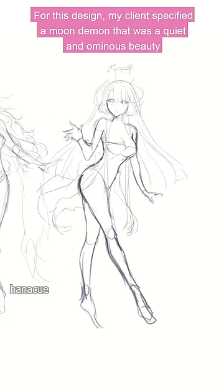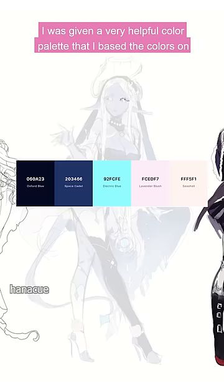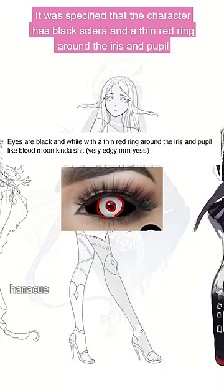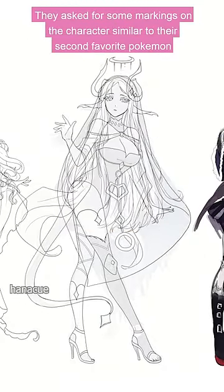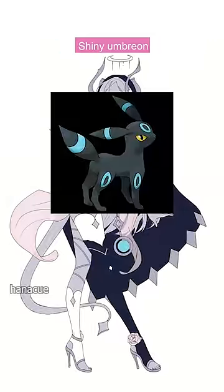For this design, my client specified a moon demon that was a quiet and ominous beauty. I was given a very helpful color palette that I based the colors on. It was specified that the character has black sclera and a thin red ring around the iris and pupil. They asked for some markings on the character similar to their second favorite Pokémon, Shiny Umbreon.